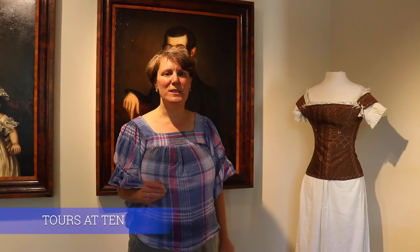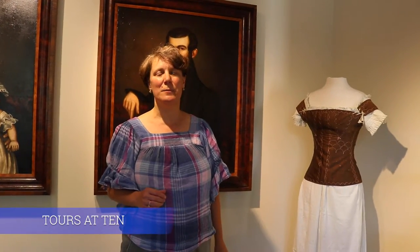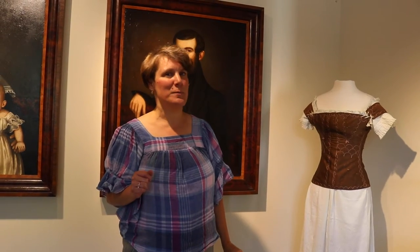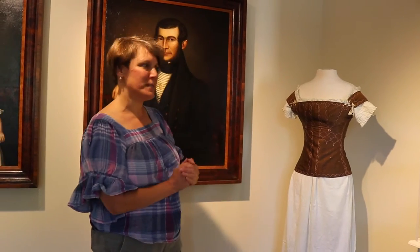Hello everyone, this is Callie Respuzzi, the collections manager here at the Bennington Museum, welcoming you back to another Tour of Ten. Today we are going to be talking about underwear, specifically women's underwear from the 1830s.